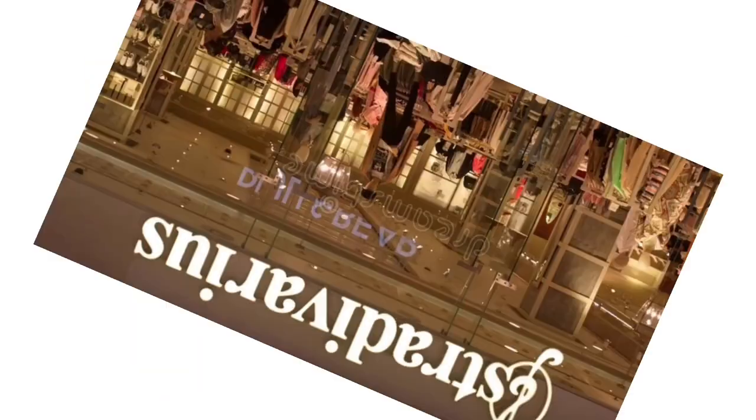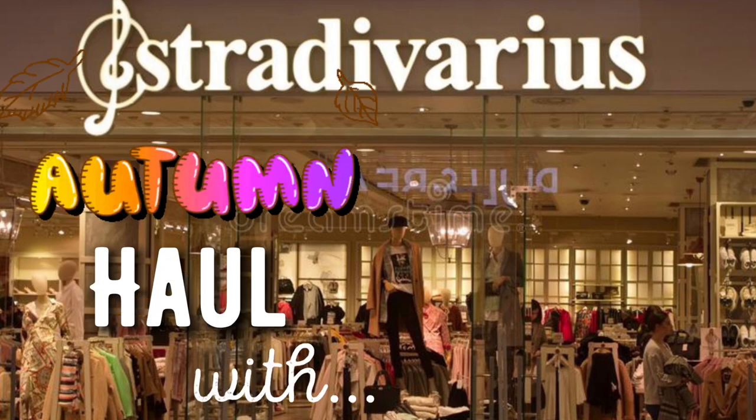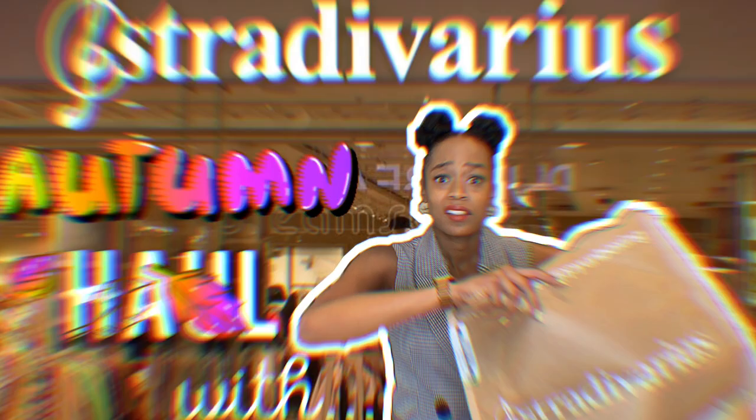Hey, how's it going? It's Anneliese here and I know I've been dragging my feet on this one, but my outfit checks are back with an Autumn Stradivarius haul for 2020.